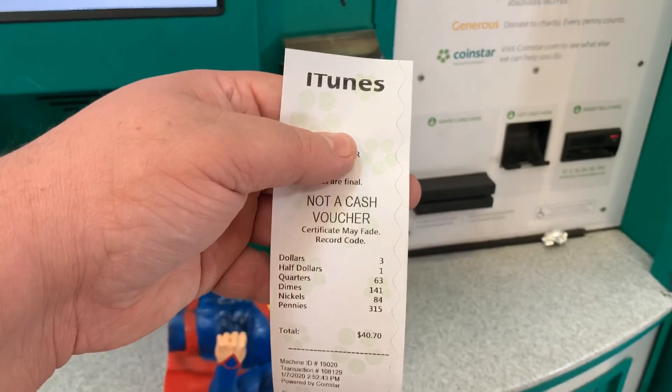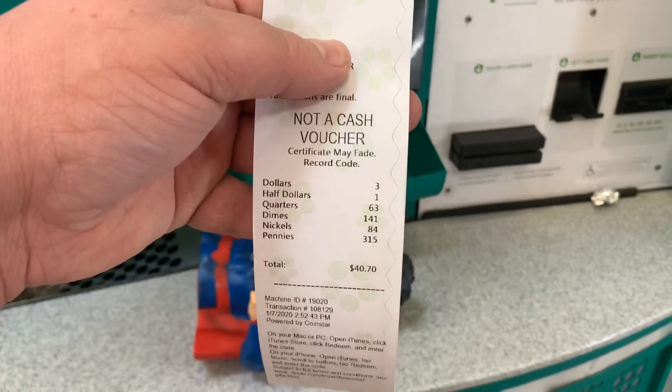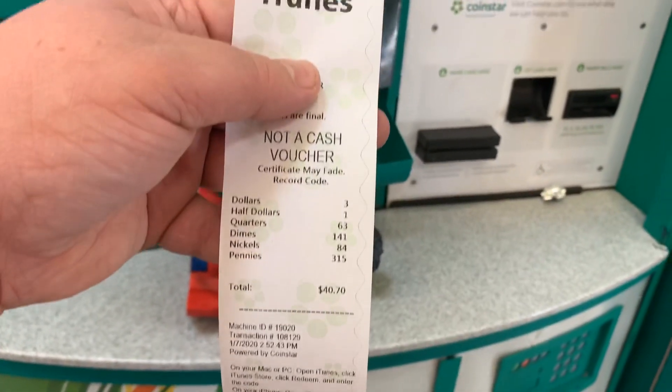So what this does is it gives you a redemption code — my finger is obviously blocking it — and I get $40.70 for my iTunes gift account.